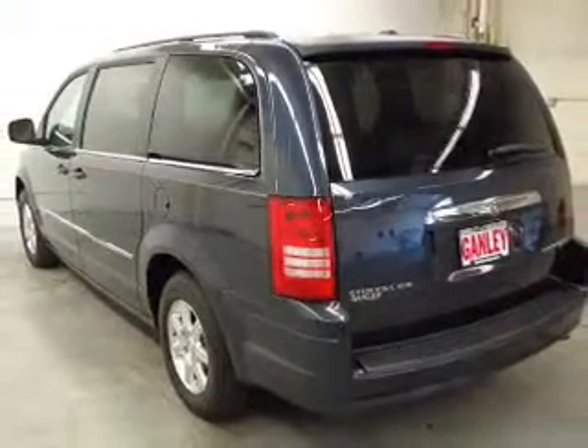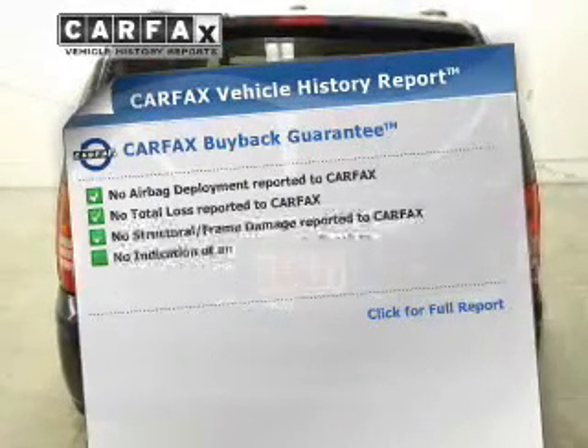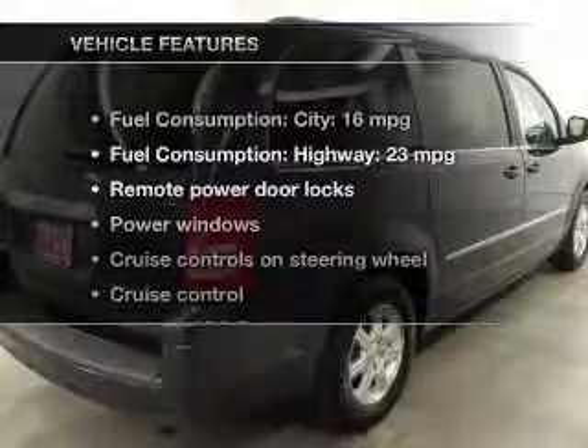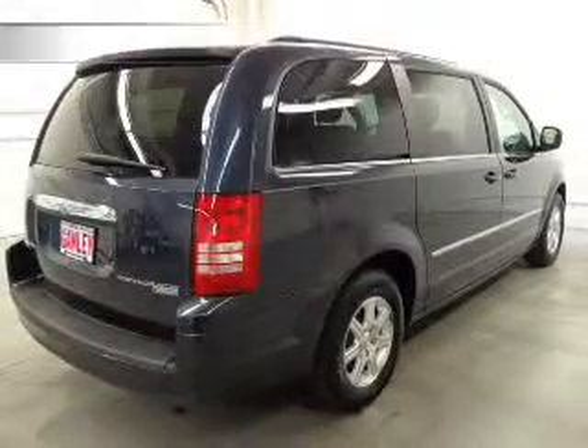Enjoy the flexibility of multi-zone temperature controls. This vehicle comes with a Carfax report, which reduces your buying risk by providing the vehicle's history before you purchase. And with these notable features, you won't want to miss out on the opportunity to own this amazing ride.